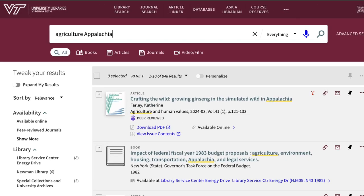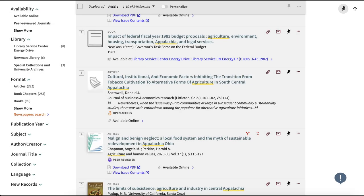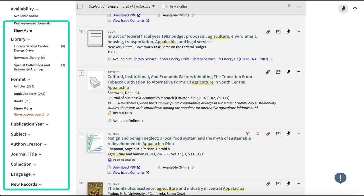In addition to using keywords that will help you find exactly what you're looking for, you can also use the filters to refine your results by format, publication date, subject, language, and more.